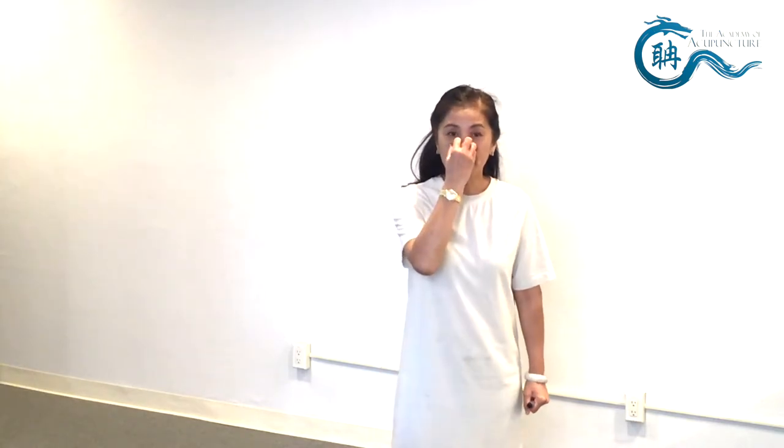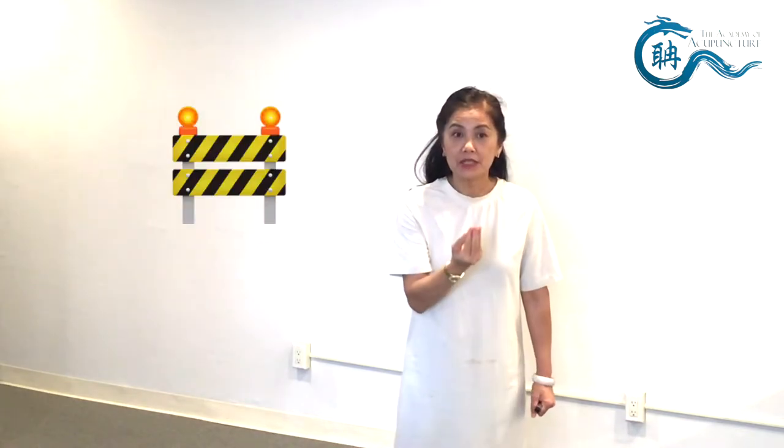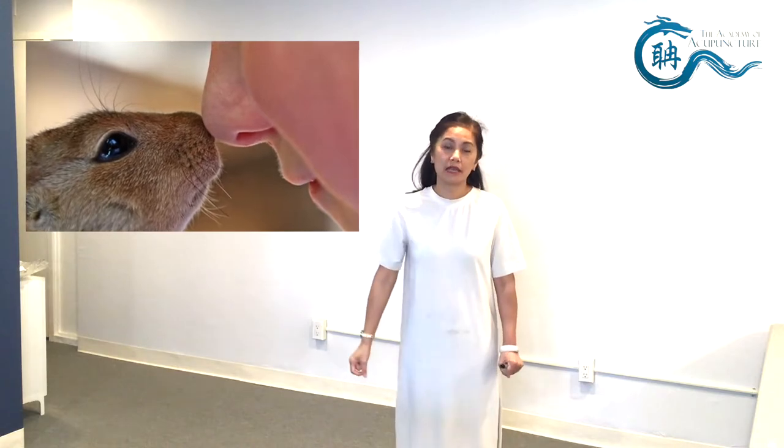What is a nose area problem? It can be a sinus problem, can be nose bleeding, blockage, runny or watery nose — primarily problems more at the nose area.